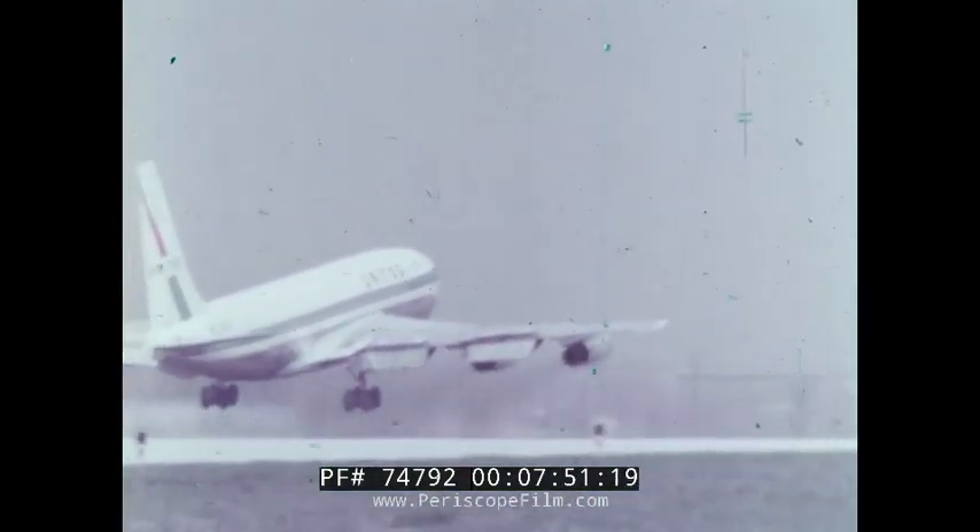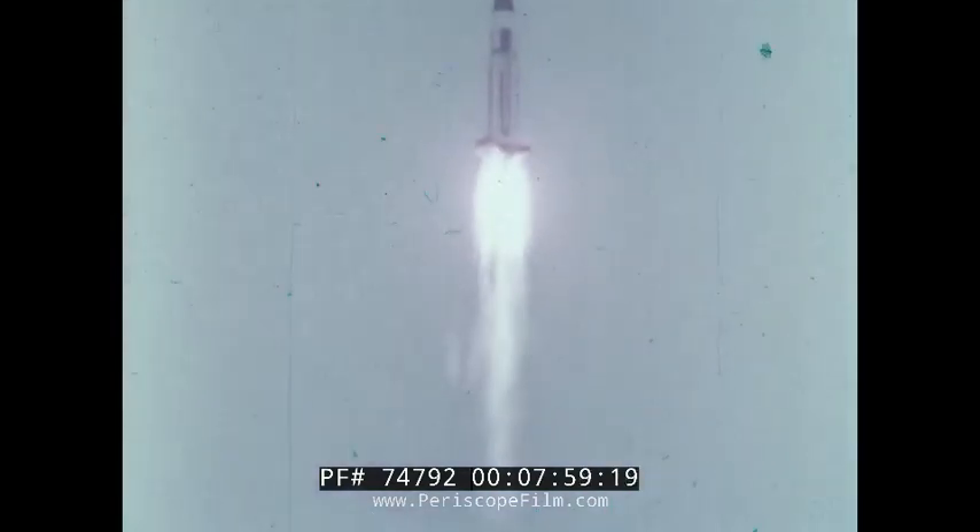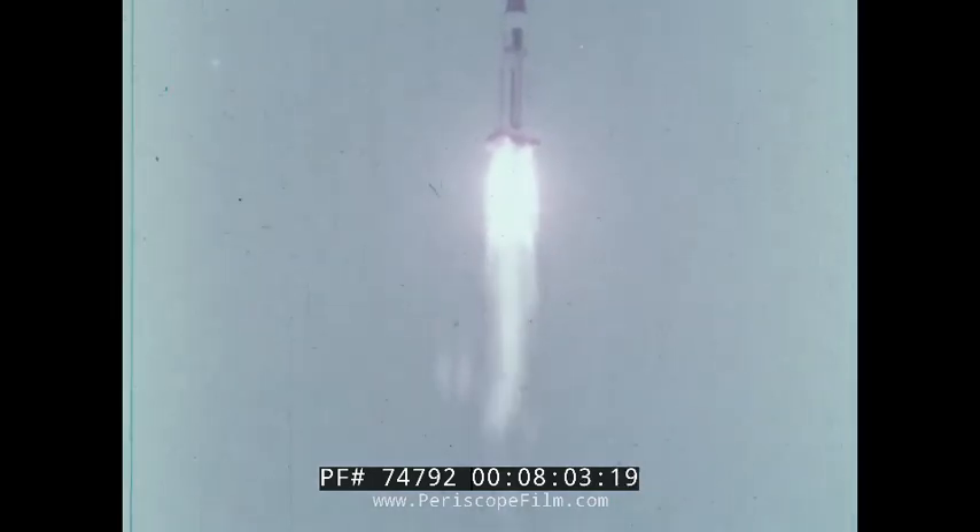A jet engine uses air for the oxygen to burn fuel, so the jet cannot go above the Earth's atmosphere. But a rocket contains its own source of oxygen, so a rocket can go above the atmosphere.